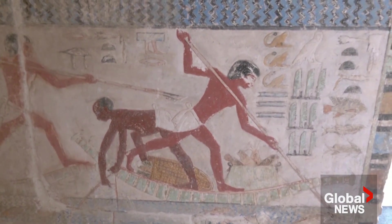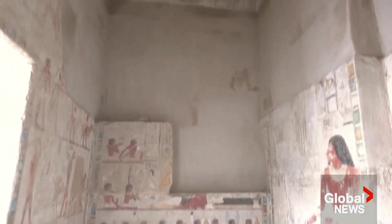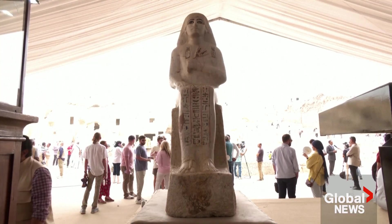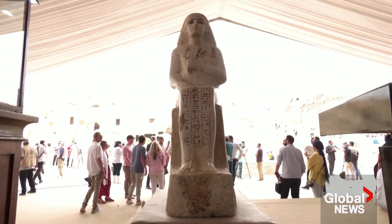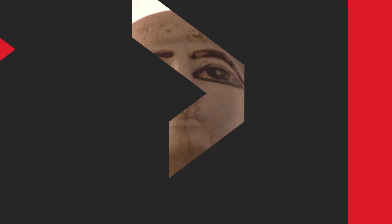During our excavations, we found another tomb up there, dating back to the New Kingdom, 18th Dynasty — about 3,400 years old. Inside that tomb, we found the most beautiful statue, and the owner used to say that he worked during the time of King Tutmosis III and Tutmosis IV.